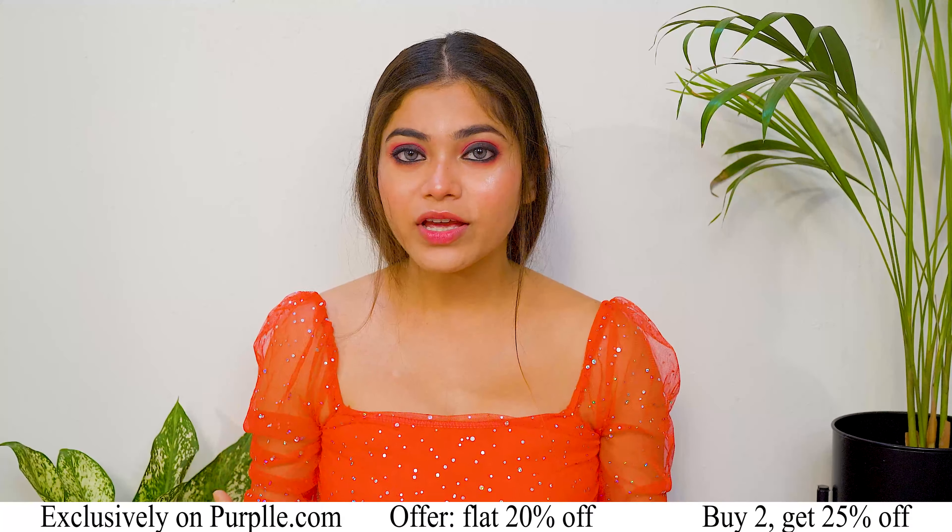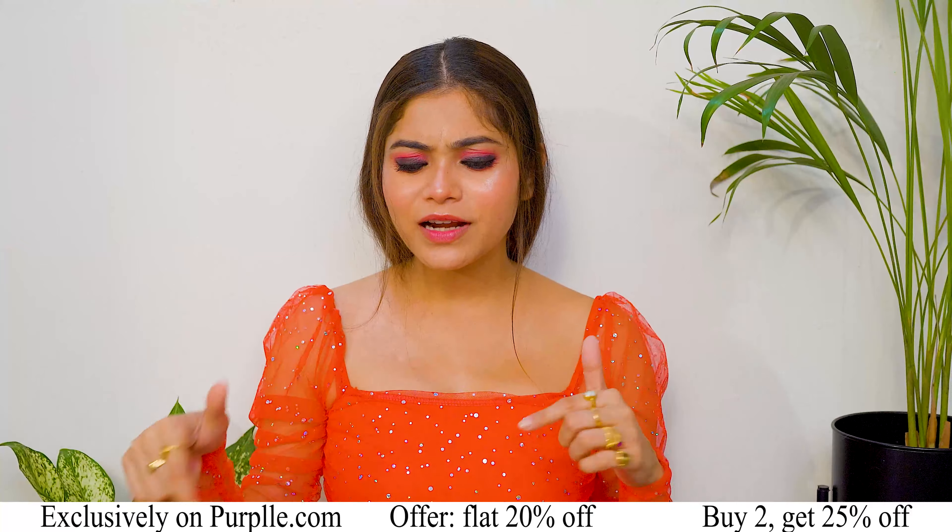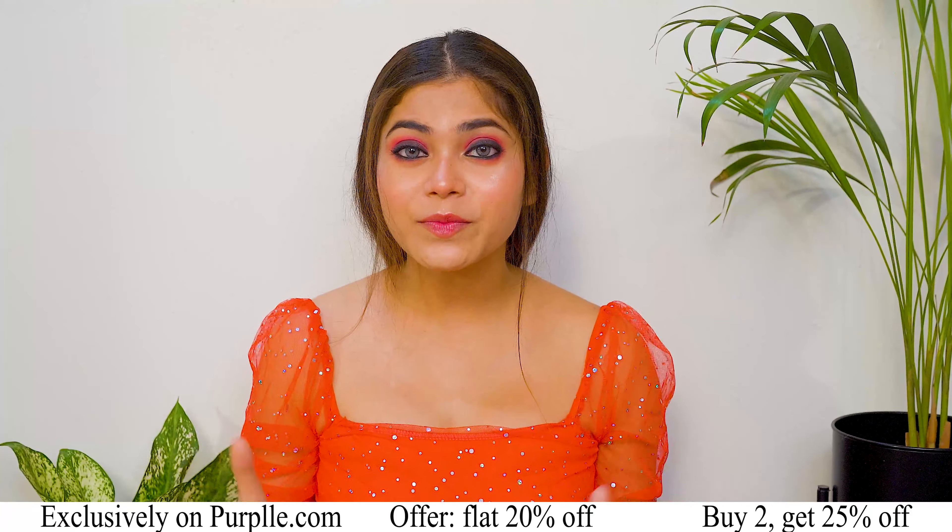Last, I will apply Blue Heaven Silk & Stain Lip Tint. It contains Jojoba Oil & Vitamin E, and it is transfer proof and non-sticky. It gives you a nourishing effect.